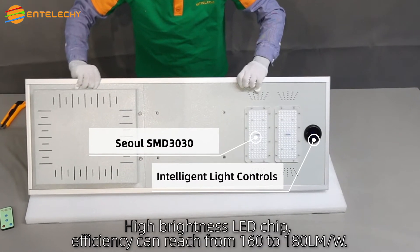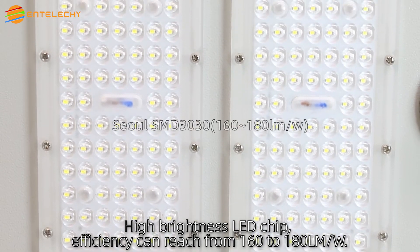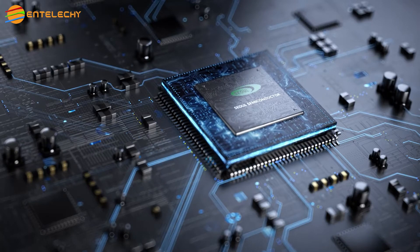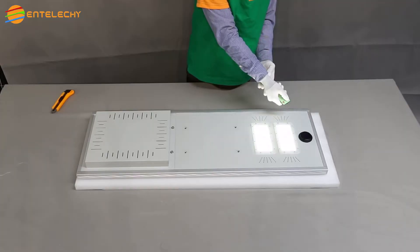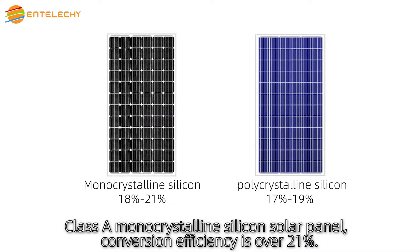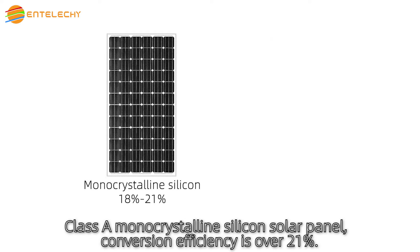High brightness LED chip. Efficiency can reach from 160 to 180 lumens per watt. Class-A monocrystal light silicon solar panel — conversion efficiency is over 21%.